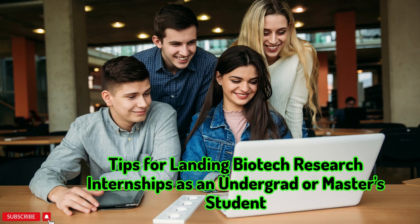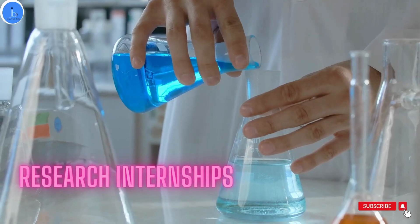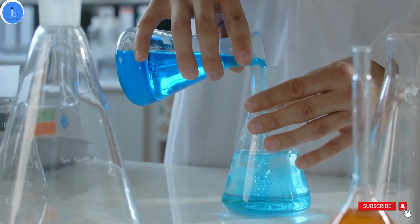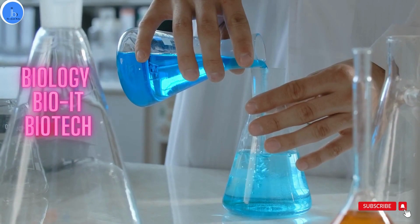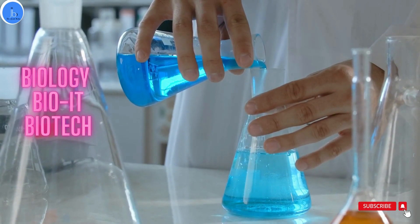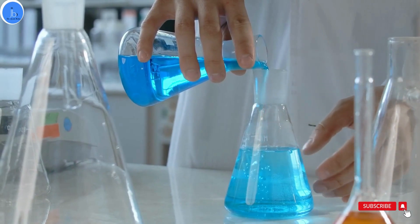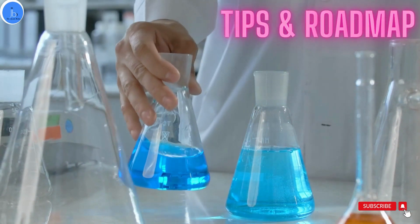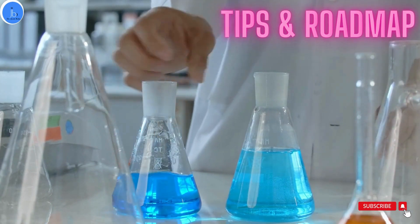Hi everyone, this is Dr. Jyoti Bala. I welcome you all on my YouTube channel. In this session, we will be talking about research internship — what are the benefits of doing research internship at the student level, especially in the areas of biology, bio IT and biotech. I will also be providing some tips and a roadmap which can help you get these kinds of research internships. So let's get started.